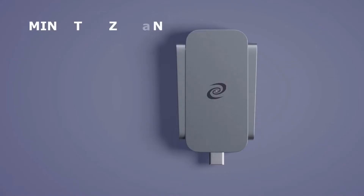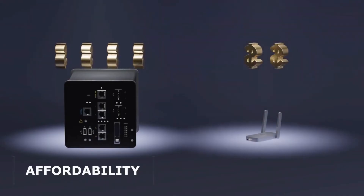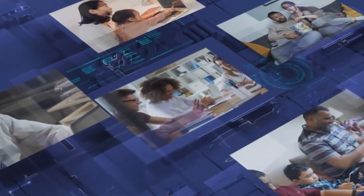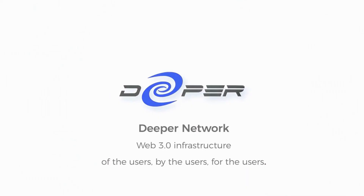Dual antenna enables maximum data transmission with multiple devices simultaneously. A compact 3x6 cm design lets you take the Deeper Connect Air anywhere you go, bringing features once exclusive to corporations and the tech-savvy to everyone. Connect Air will revolutionize your life, work, and entertainment on Web 3.0 infrastructure — of the users, by the users, for the users.